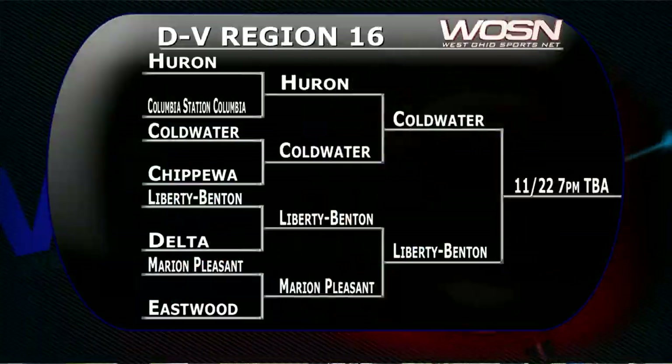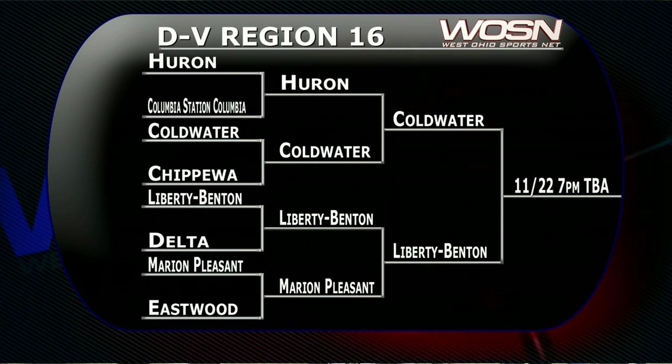Taking a look at the Region 16 final, which is now set: Coldwater taking on Liberty Benton. That game will be next week, and it should be a great matchup in Division 5.